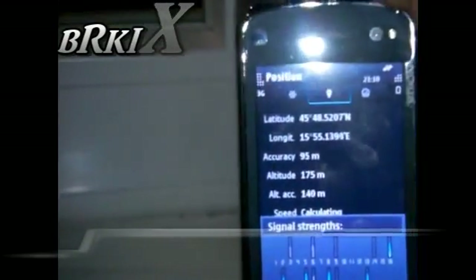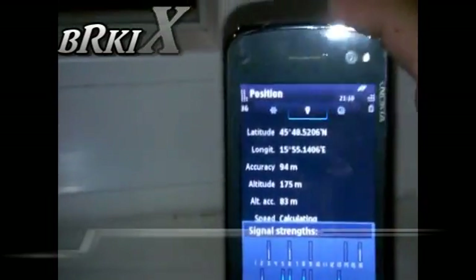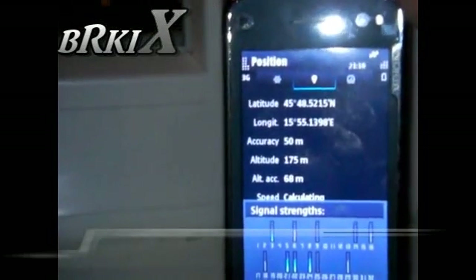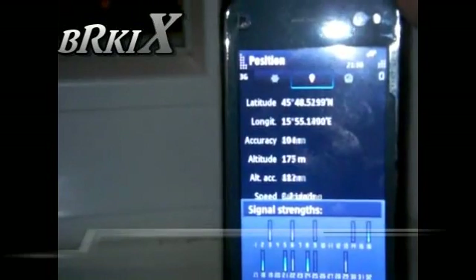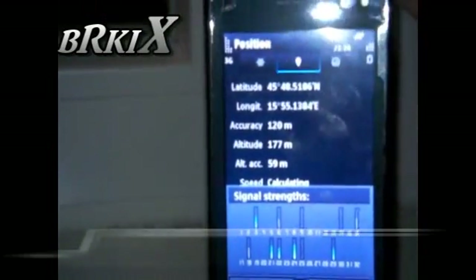It's only glued here — it's gone. Check this out: accuracy 95, 91, 94, 50, 104 meters, 49. You see how it's jumping up and down.